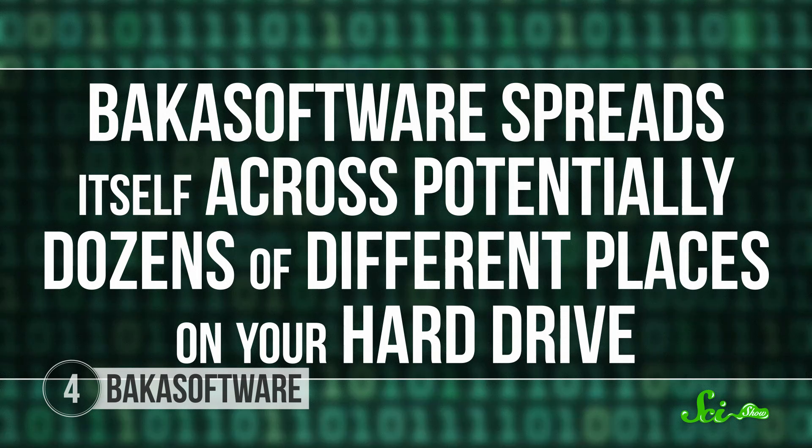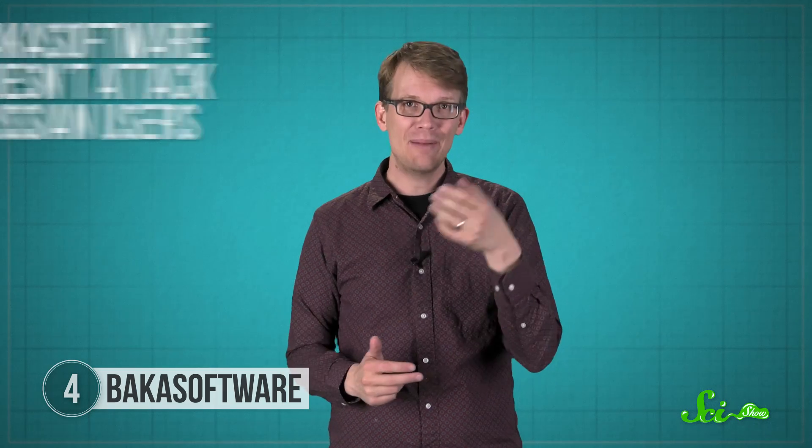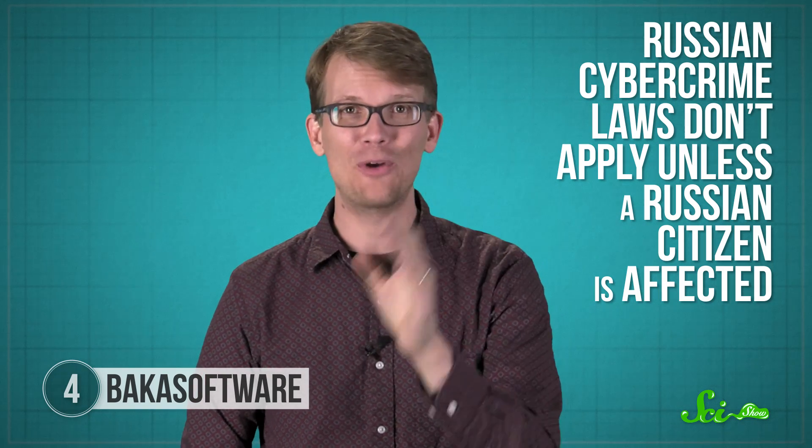Baka software spreads itself across potentially dozens of different places on your hard drive. If you get infected by any of the heads of the Baka software Hydra, there are tools to remove it, but it's a huge nightmare and it doesn't always work. Baka software is still operating today, infecting thousands of new computers every month. It seems like it shouldn't be hard to find who's running it — you can pay them with your credit card. We pretty much know who's running it. The problem is they're in Russia, and Baka software doesn't attack Russian users. Russian cybercrime laws don't apply unless a Russian citizen is affected. If your operating system is set to the default Russian language settings and you're using a Cyrillic keyboard, Baka software should leave you alone as well.